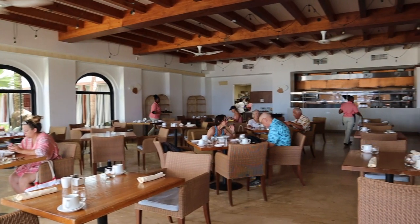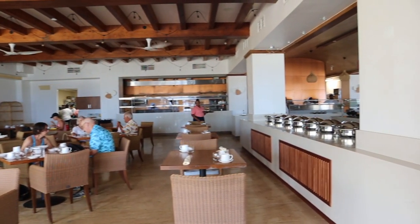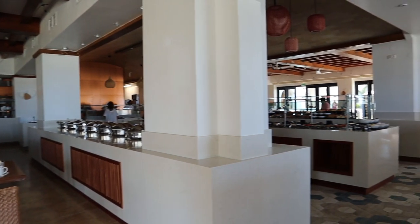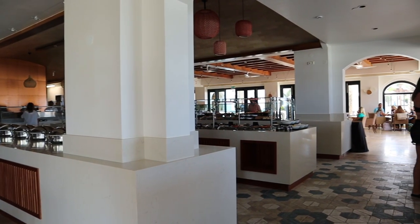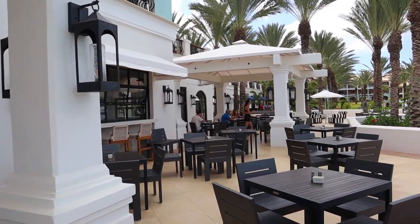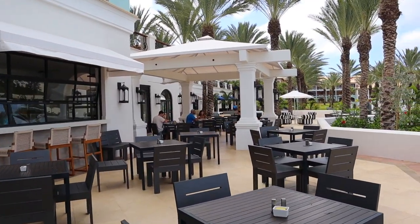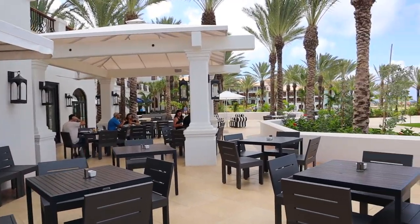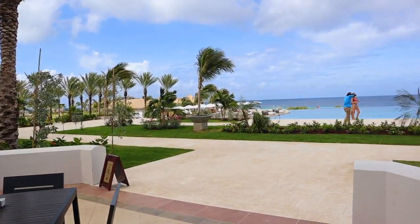Next up we have Pietra, which is the Italian restaurant. It is open for breakfast, lunch, dinner, and late night. It is resort casual and no reservations are required. It's in a central location on the resort, very easy to get to, right by the main pool. We actually ate there for every single meal, with the exception of late night.